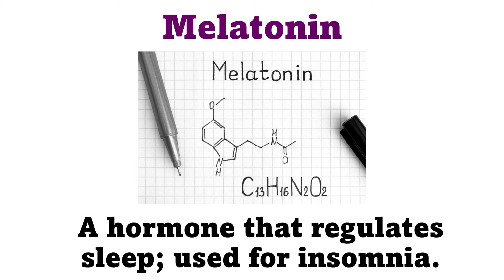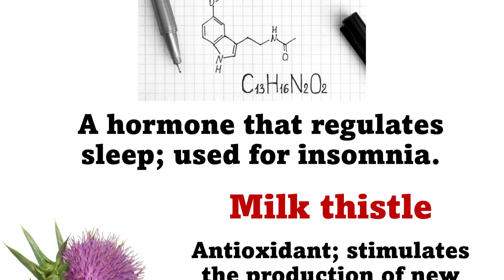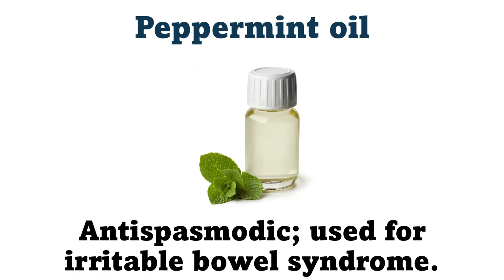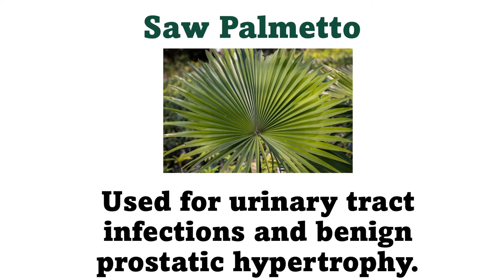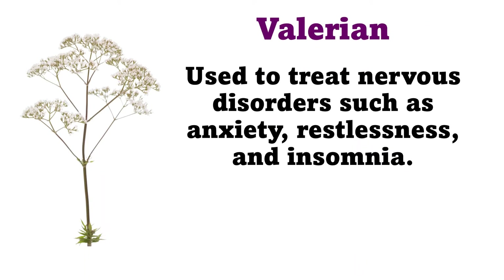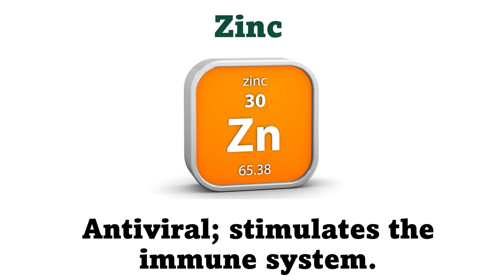Melatonin: A hormone that regulates sleep, used for insomnia. Milk thistle: Antioxidant, stimulates the production of new liver cells, reduces liver inflammation, used for liver and gallbladder disease. Peppermint oil: Antispasmodic, used for irritable bowel syndrome. Saw palmetto: Used for urinary tract infections and benign prostatic hypertrophy. St. John's wort: Antibacterial, antiviral, and antidepressant. It increases adverse CNS effects when used with alcohol or antidepressant medications. Valerian: Used to treat nervous disorders such as anxiety, restlessness, and insomnia. Zinc: Antiviral, stimulates the immune system.